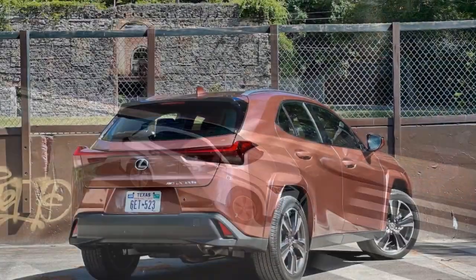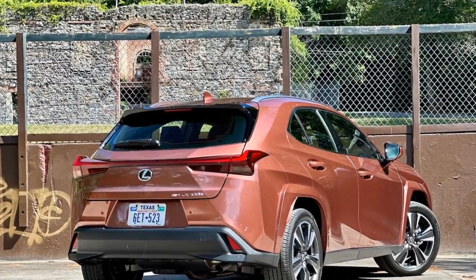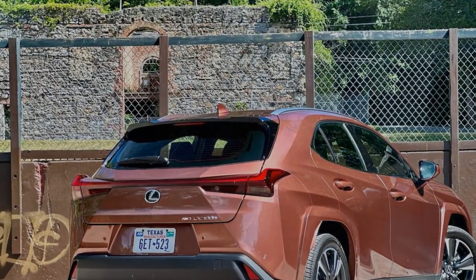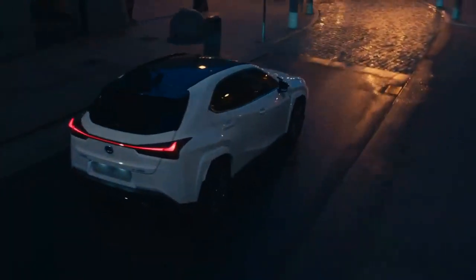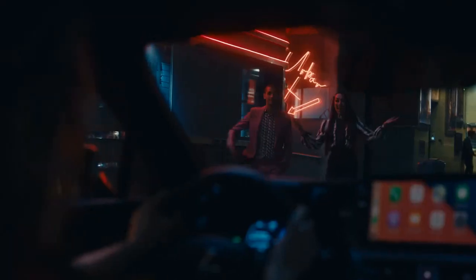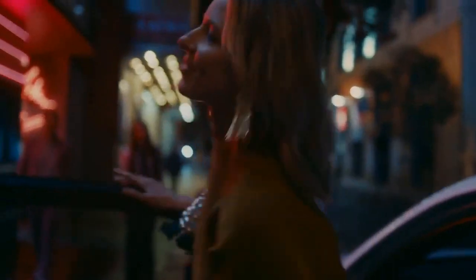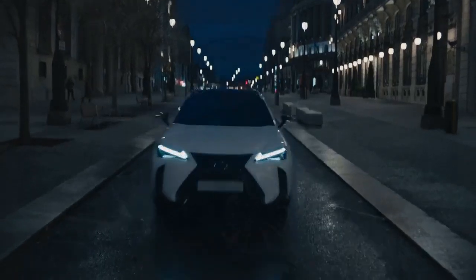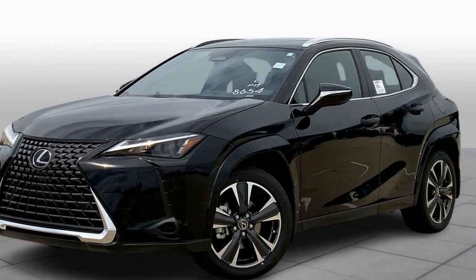We haven't yet had the chance to test the UX300H on our real-world highway fuel economy loop to see how it compares to the previous model's 35 miles per gallon result. The UX300H model we tested was the F-Sport Handling trim level, which is distinct from the F-Sport Appearance trim level in that it includes actual handling-oriented upgrades — namely, adaptive dampers.